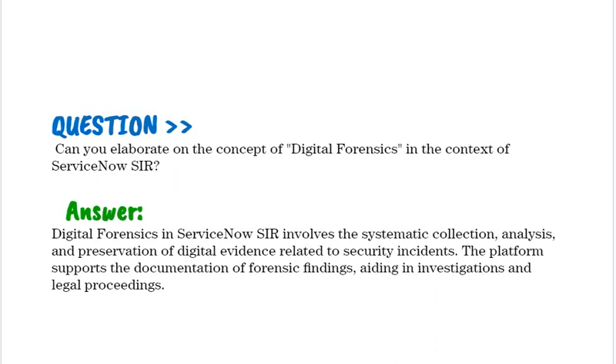Can you elaborate on the concept of Digital Forensics in the context of ServiceNow SIR? Digital Forensics in ServiceNow SIR involves the systematic collection, analysis, and preservation of digital evidence related to security incidents. The platform supports the documentation of forensic findings, aiding in investigations and legal proceedings.